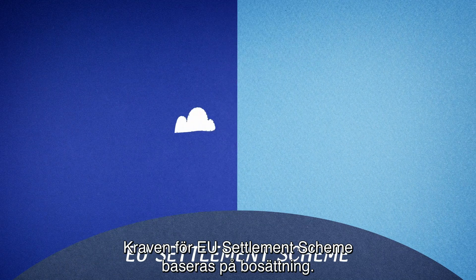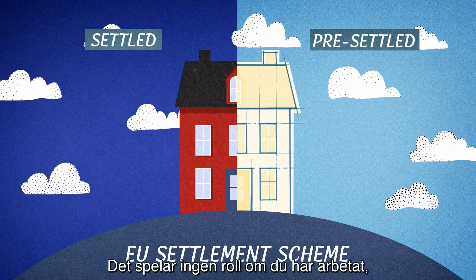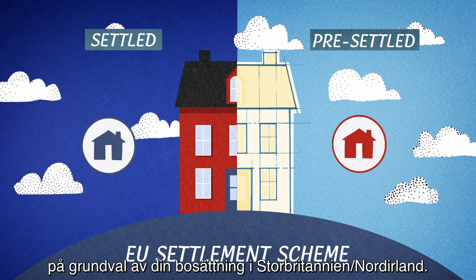The EU settlement scheme requirements are residence-based. It's not important if you have worked, received benefits or hold health insurance, as you should be granted pre-settled or settled status based on living in the UK.